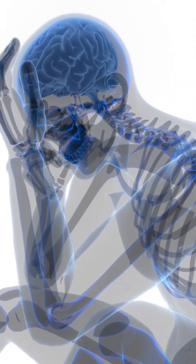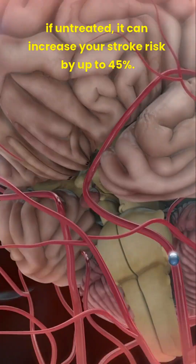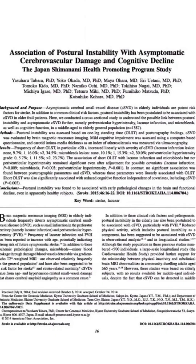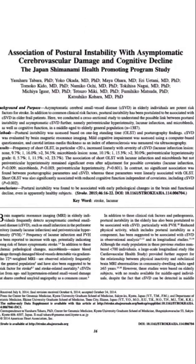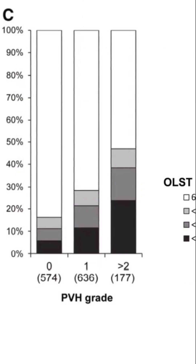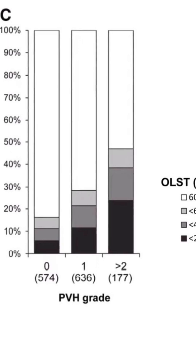But when it happens slowly in smaller vessels, you may have no idea. However, this is still dangerous. If untreated, it can increase your stroke risk by up to 45%. Research has shown that your ability to stand on one leg with eyes open is an important indicator. If you cannot maintain balance for at least 20 seconds, there is a higher likelihood of brain vascular disease.